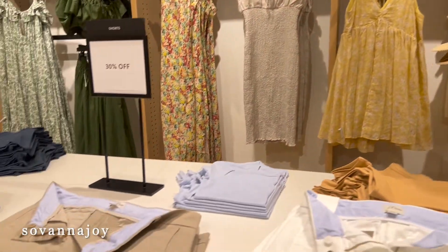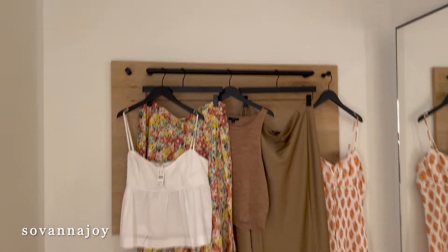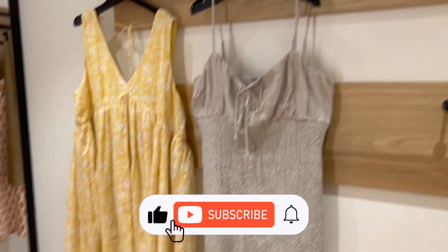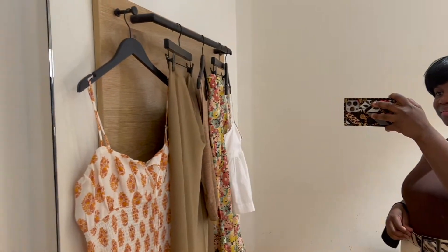First and foremost, can we point out how big this fitting room is? Like, thank you J.Crew — I got mad space to get things done. I don't know if it's only me, but I really just need a big fitting room. I need space to evaluate, you feel me?